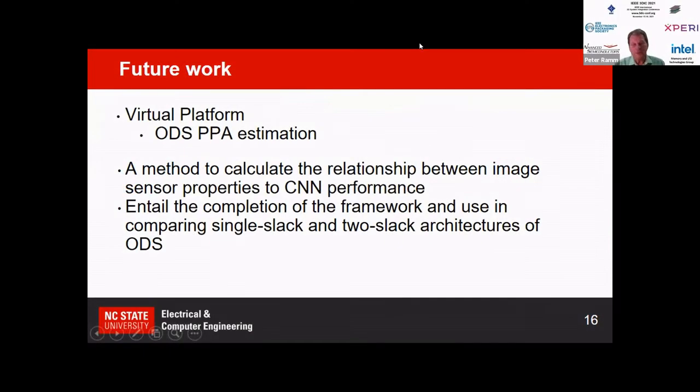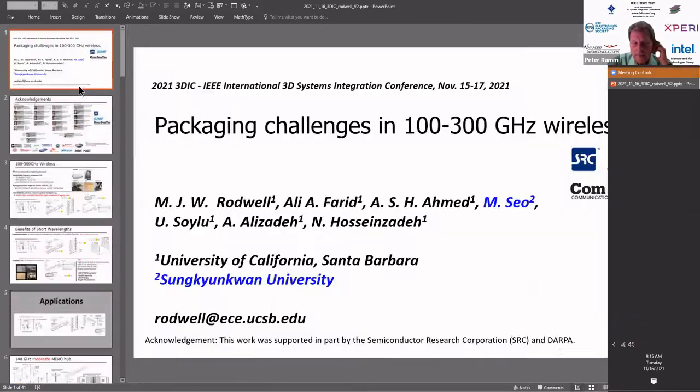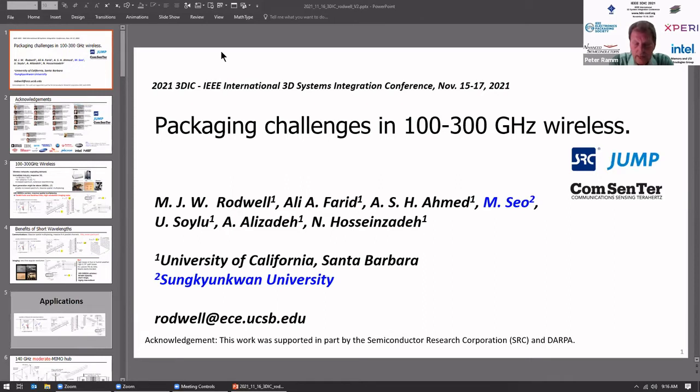This is the invited talk, 'Packaging Challenges in 100 to 300 GHz Wireless,' given by Mark Rodwell. Rodwell holds the DeLuca Family Endowed Chair in Electrical and Computer Engineering at the University of California, Santa Barbara, and directs the SRC DARPA ComCenter Wireless Research Center. His research group develops high-frequency transistors, ICs, and communication systems.